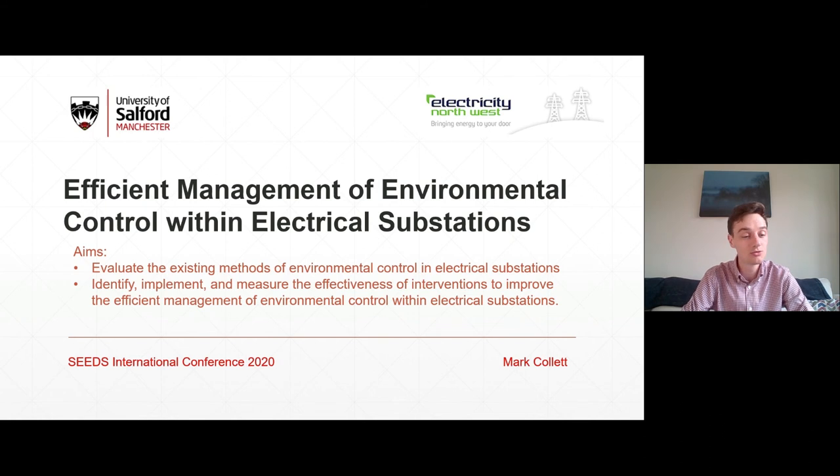To conduct this research it's necessary to reach the following aims. The first is to evaluate the existing methods of environmental control in electrical substations, and then to identify, implement and measure the effectiveness of interventions to improve the efficient management of environmental control within electrical substations.